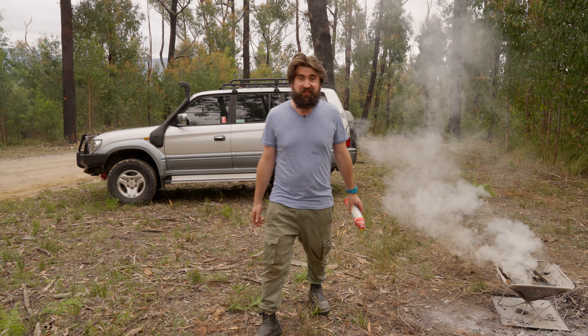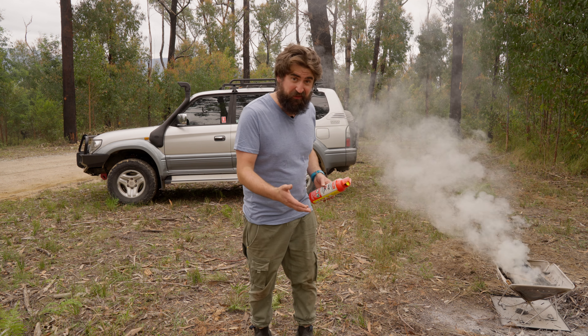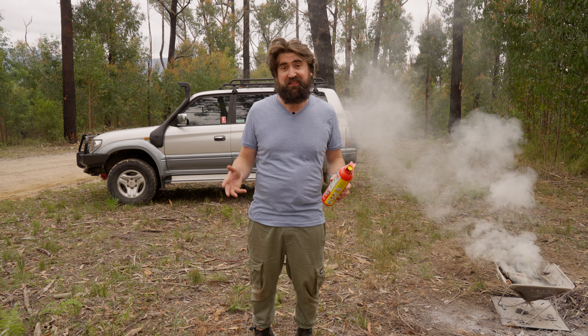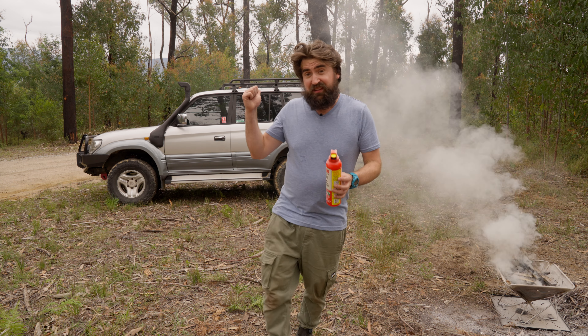I hope I never have to use one of these in real life, but what's worse to imagine is needing one and not having one, or needing one and not being able to access it quick enough to make a difference. In the old vehicle I had one, which was good, but storage of it was sketchy at best.